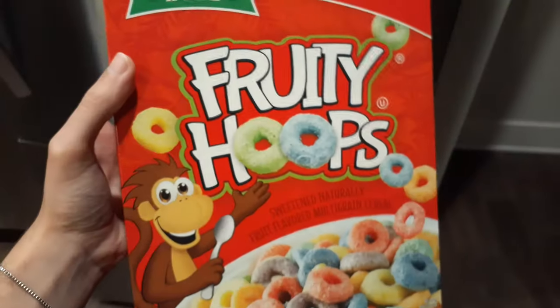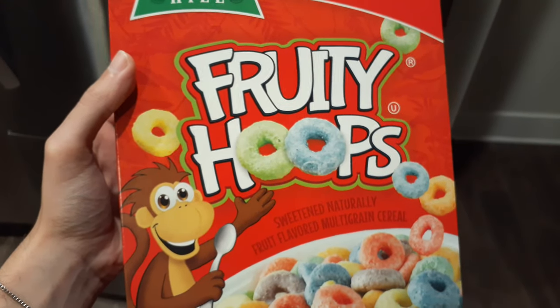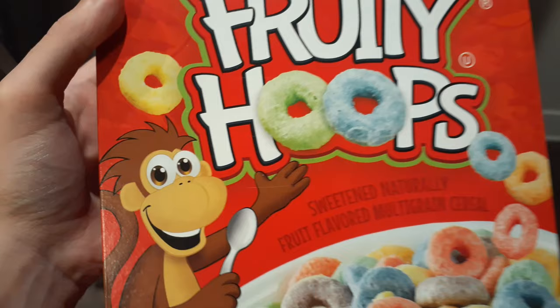So do you think I made the right call? Have you ever tried Fruity Hoops? Let me know in the comments below and suggest other Snack Gladiator battles for the future. Until next time, I'm your host the Snack Gladiator — time to eat.